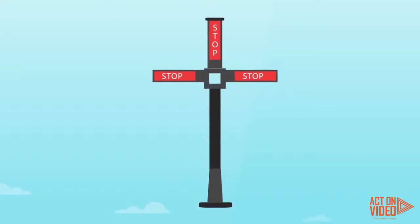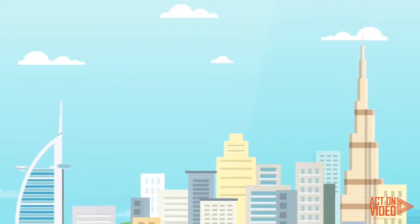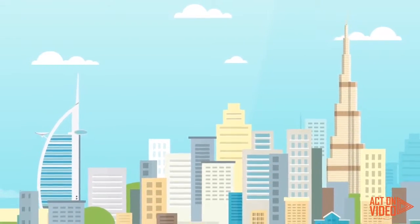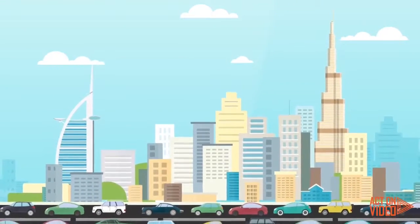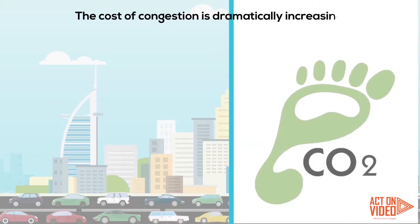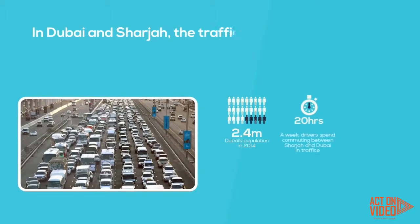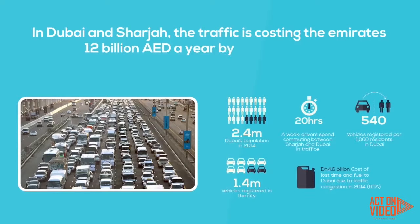Ever since the invention of the four-way traffic light in 1923, we have been struggling to get a handle on traffic. Traffic is personal to us all, and for those of us living in big metropolitan cities, let's just say traffic is not fun or happiness. The cost of congestion is dramatically increasing both in terms of delays caused in commuting and delivery of goods and services, and importantly, CO2 emissions. In Dubai and Sharjah, the traffic is costing the Emirates 12 billion AED a year by some estimates, yet we continue to pour in dollars and investment into solving the wrong problem.